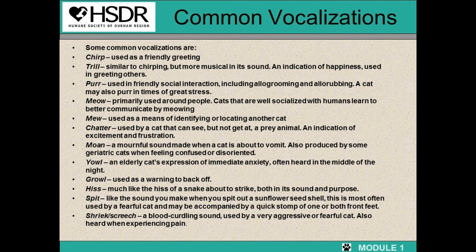The most common vocalizations you'll hear in the shelter are purrs, meows, moans, growls, hisses, and yes — cats can spit.